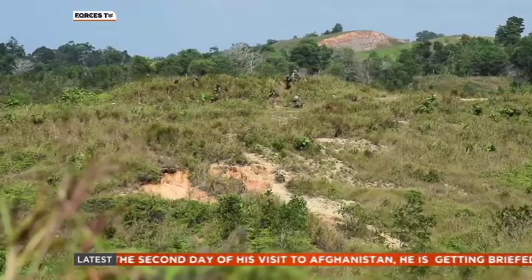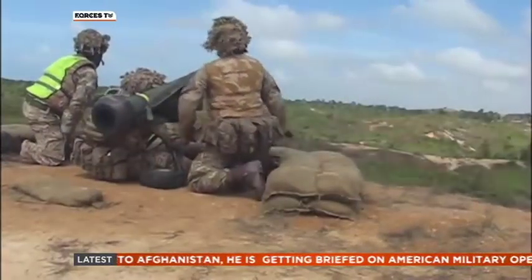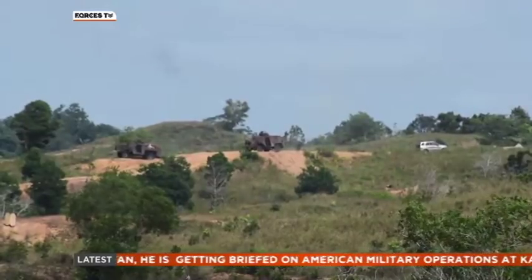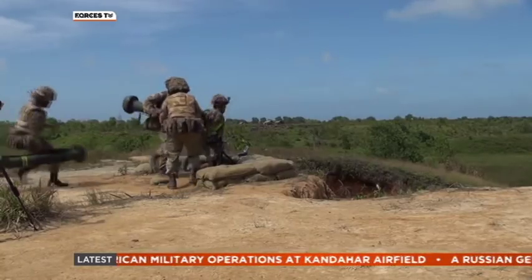As all Gurkha soldiers are recruited in Nepal, brought up mostly in the foothills of the Himalayas, they are ideally suited to this light infantry role and jungle environments, where endurance and ingenuity are prized.